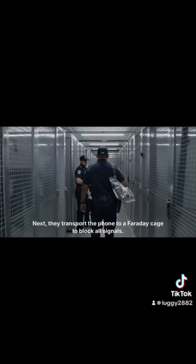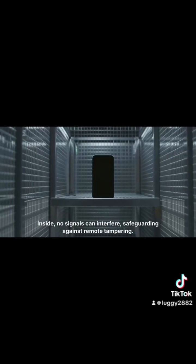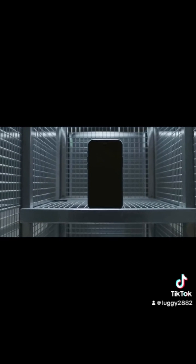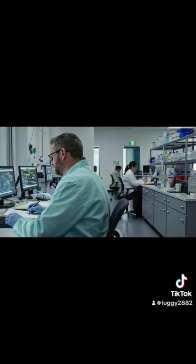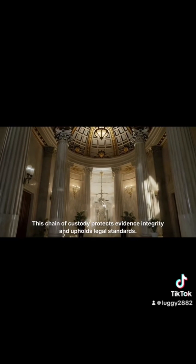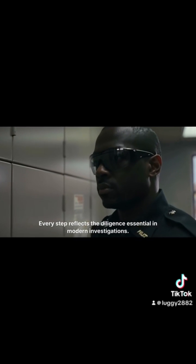Next, they transport the phone to a Faraday cage to block all signals. Inside, no signals can interfere, safeguarding against remote tampering. Forensic experts then analyze the data under strict supervision, documenting each step. This chain of custody protects evidence integrity and upholds legal standards. Every step reflects the diligence essential in modern investigations.